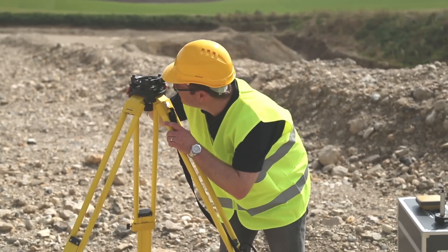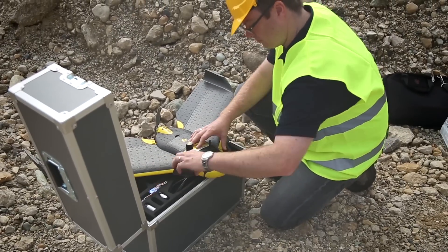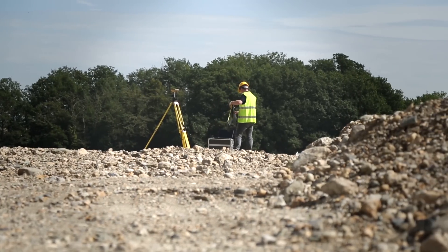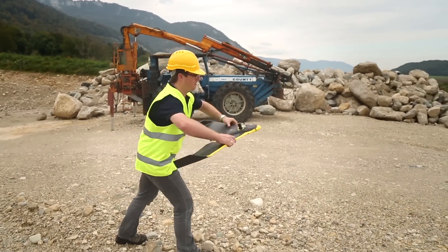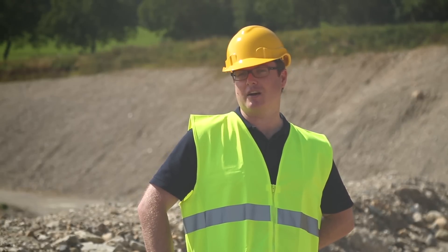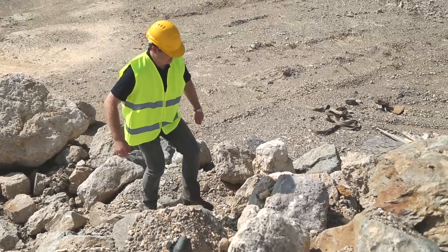Surveying is about getting accurate and reliable results, and the eBee RDK allows us to achieve this in a fast and safe way. The eBee RDK offers survey grade accuracy down to 3cm — just over an inch — without the need for GCPs. To me this is a huge time saver, reducing the need to travel around the site recording locations and potentially disrupting operations.